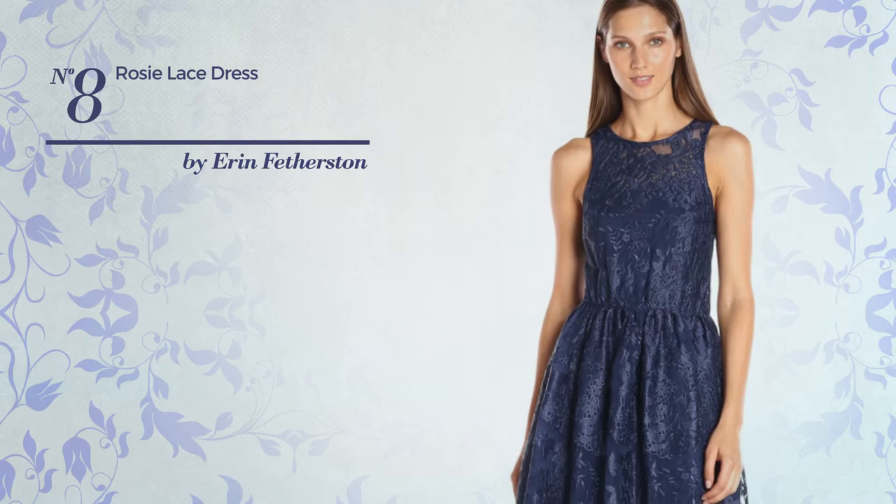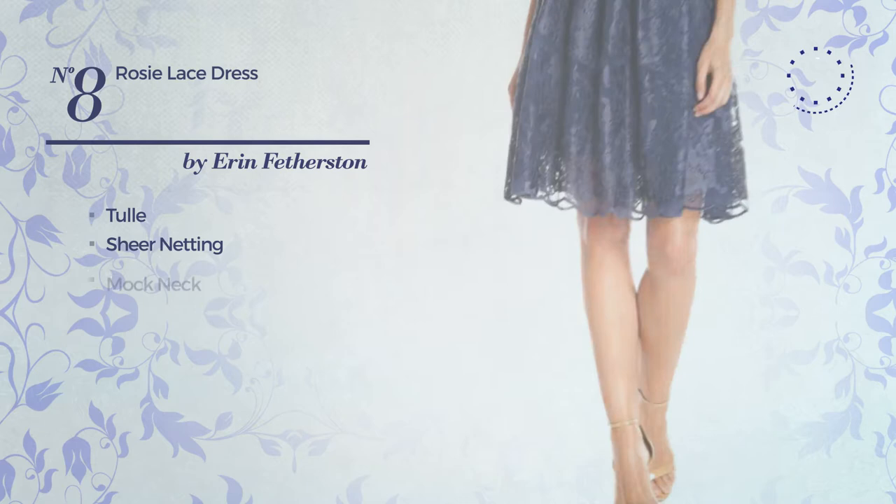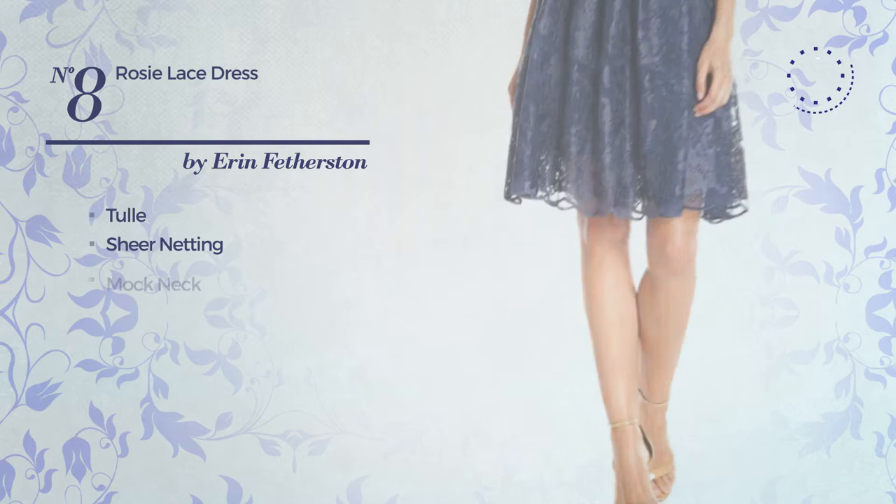Number 8. An all-party fit and flare dress. Crafted from tulle and enriched with sheer netting, this dress includes a mock neck and above the knee length. Available uniquely in this color.